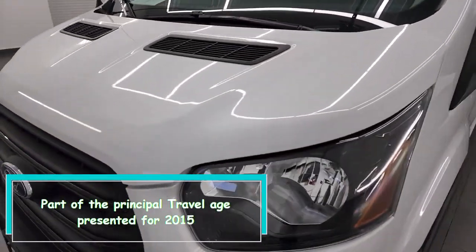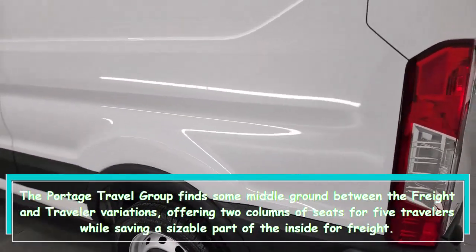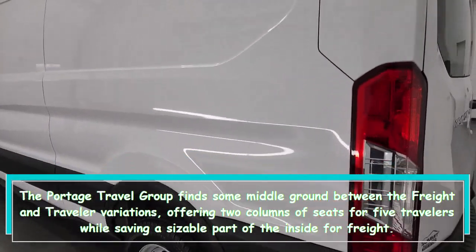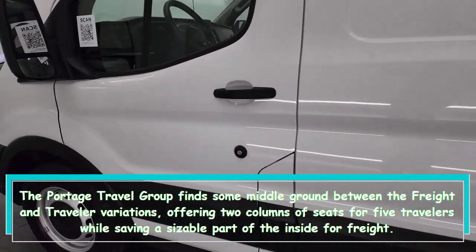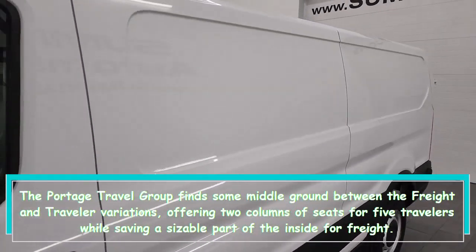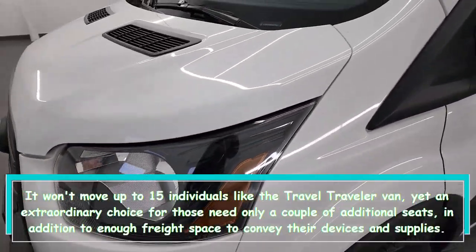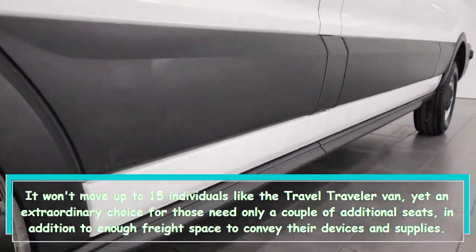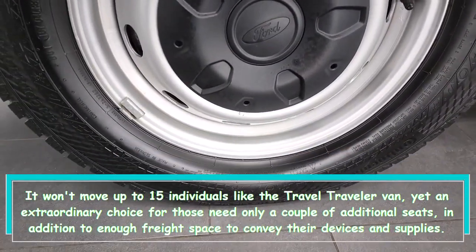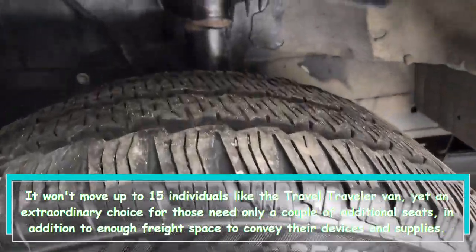Part of the Transit lineup presented for 2015, the Ford Transit Crew finds some middle ground between the cargo and passenger variations, offering two rows of seats for five travelers while saving a sizeable portion of the interior for cargo. It won't move up to 15 individuals like the Transit passenger van, but it's an excellent choice for those needing just a couple of additional seats plus enough cargo space for their tools and supplies.